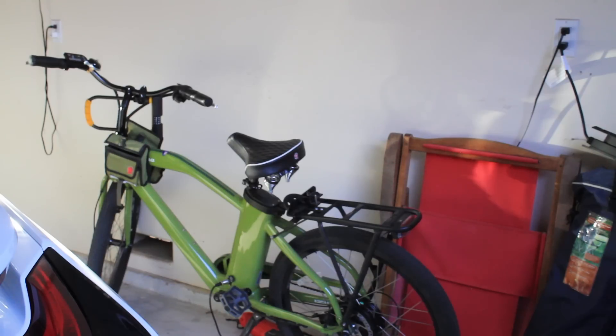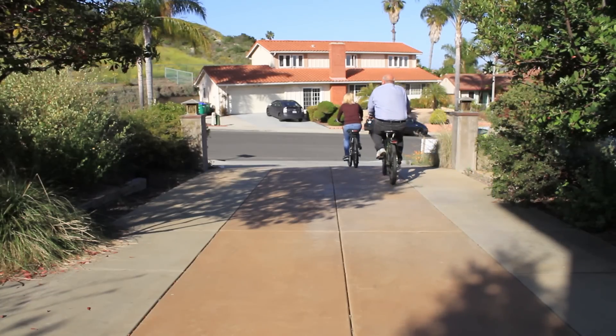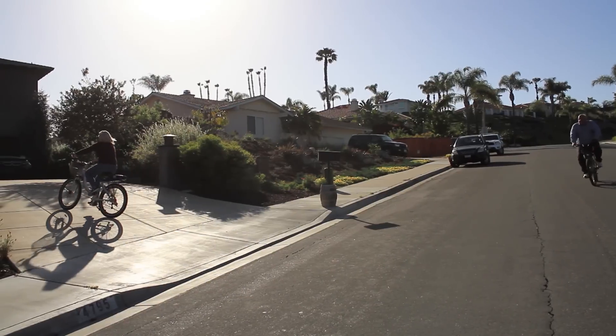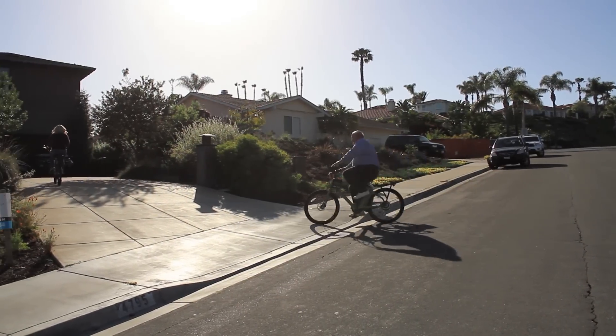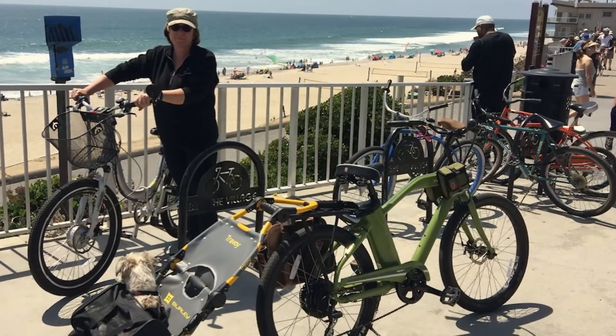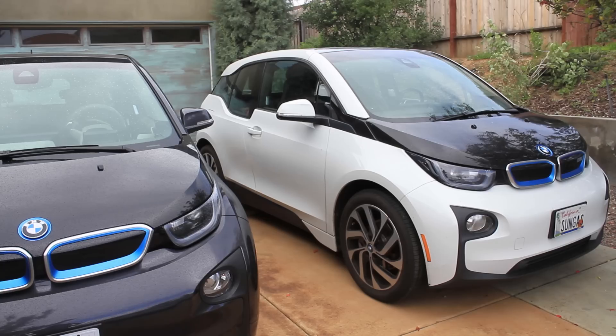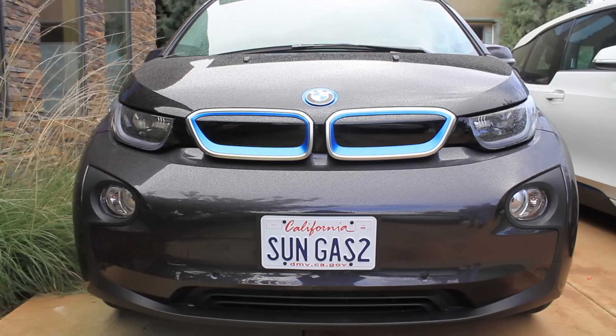Julie and I both have electric bikes, and we've put our lives in close proximity to our jobs. On maybe a third of occasions we can ride to work on our electric bikes, and we ride to the beach, lagoon, dog park, shopping — everything we do, we just love getting on the electric bikes. Since we have a long history of working with BMW and I continue to do some work for them, we purchased two BMW i3s as our primary daily drivers.